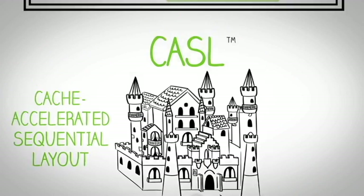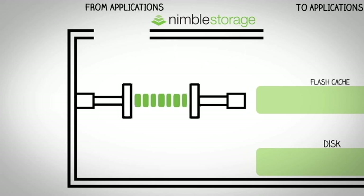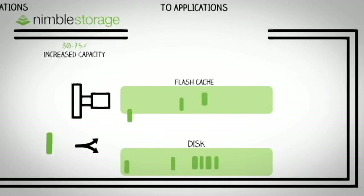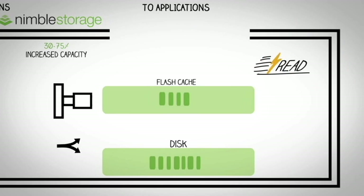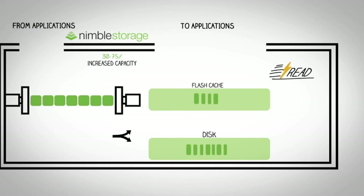How does CASEL work? We sequentialize all data in disk-friendly sequential order, then compress the data as it's written to disk, so you can store 30 to 75% more data in the same space without any penalty to performance. All data is written to disk, and at the same time we intelligently cache the hot data to Flash, giving your applications the speed they need. Fast writes, fast reads. As a result, CASEL efficiently matches performance and capacity needs while using less than 25% of the hardware of our legacy competitors' products.